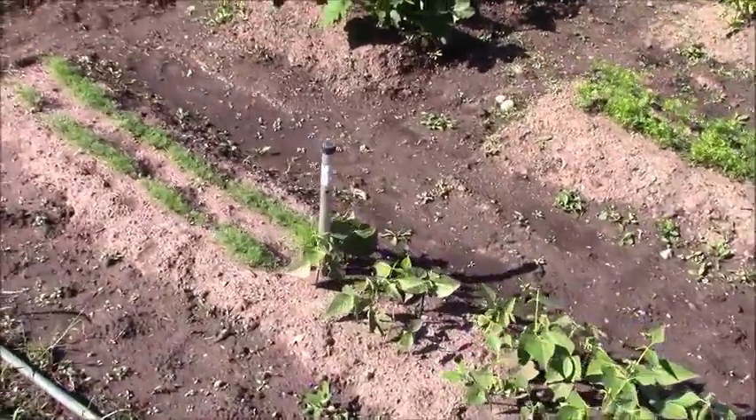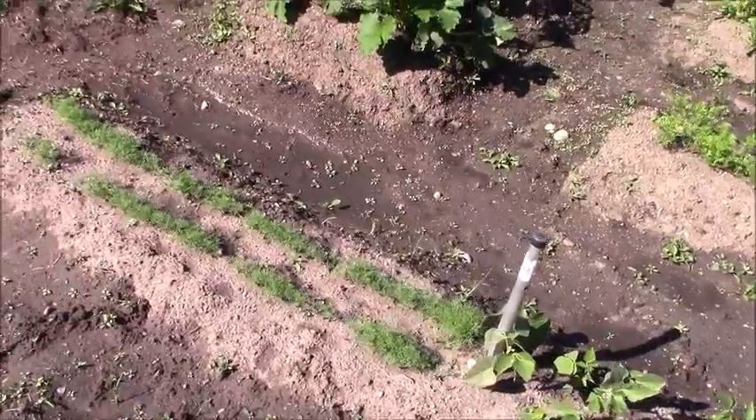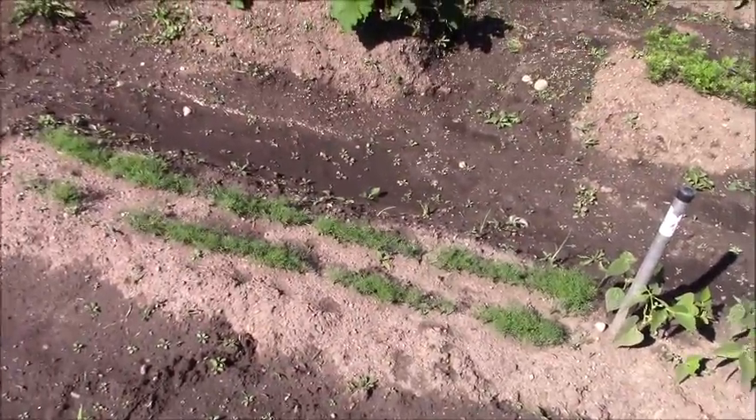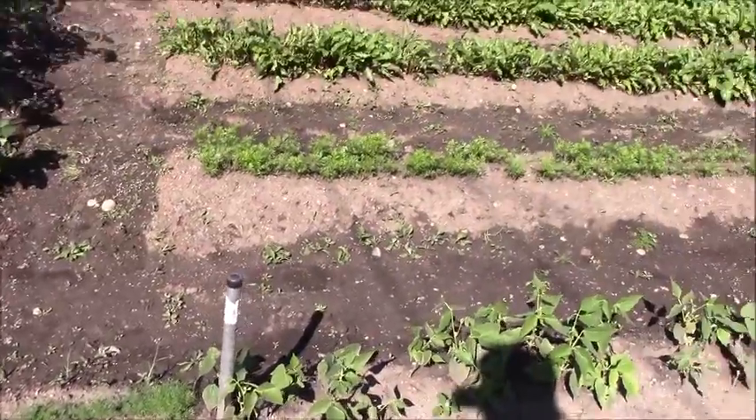Dill, which I forgot to plant. I had to scrape beans out of there and plant dill because I needed it for my pickles. It's doing pretty good - once it gets to that stage it will be pretty good. Carrots look good.